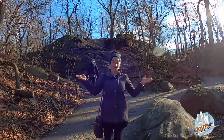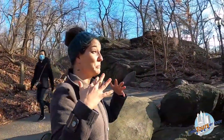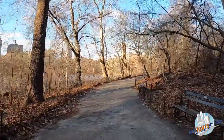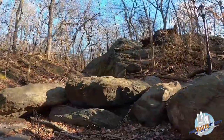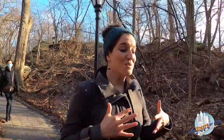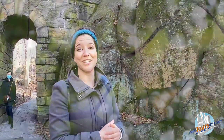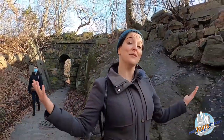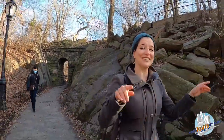We are now in the Ramble, one of the most peaceful parts of Central Park. The whole idea behind this section is that it's meant to feel like you are in a wild, natural forest — though of course it is man-made and landscaped to look that way. It's a really good escape from Manhattan; you can't see the buildings or hear the traffic noise. It is also one of the best spots in the United States for bird watching — over 230 different species of birds have been spotted here. So if you've ever wanted to give bird watching a try on your next trip to New York City, come to the Ramble.